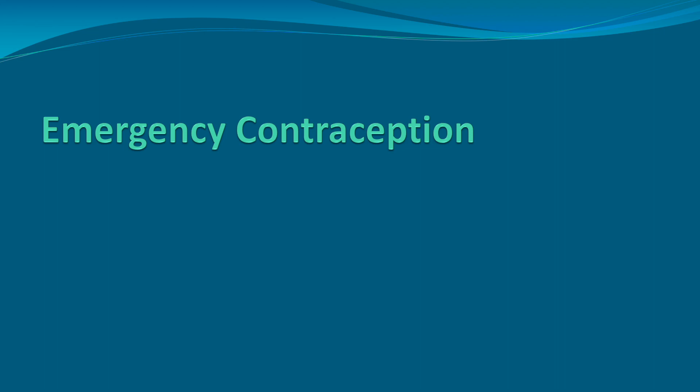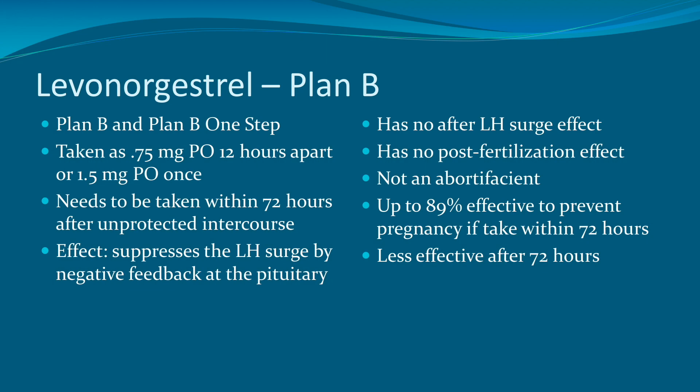Moving on to emergency contraception — there are several forms. The first is levonorgestrel, also known as Plan B. Plan B is taken as a 0.75 milligram pill 12 hours apart, and Plan B One-Step is a 1.5 milligram pill taken once. It's important that this be taken within 72 hours after unprotected intercourse. The mechanism of action is to suppress the LH surge by negative feedback at the pituitary. Plan B has no effect after the LH surge, has no post-fertilization effect, and is not an abortifacient. Up to 89% effectiveness is seen if taken within 72 hours, but it is much less effective after that.